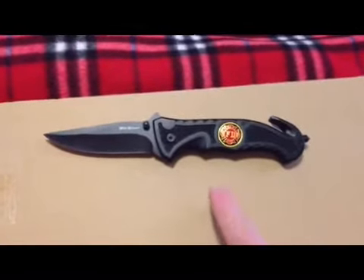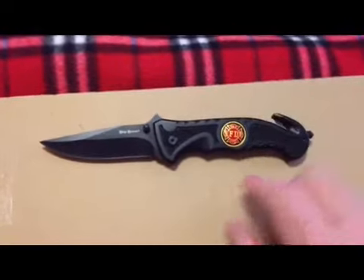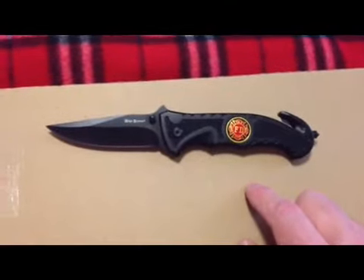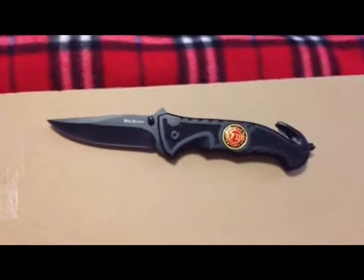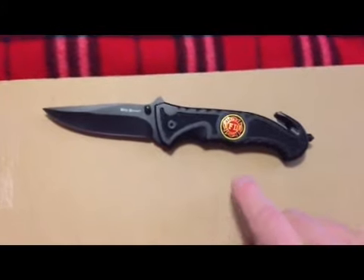There's a fire department version and a first responders version. Right now these are two for one for $9.99, so I think that's hard to beat.